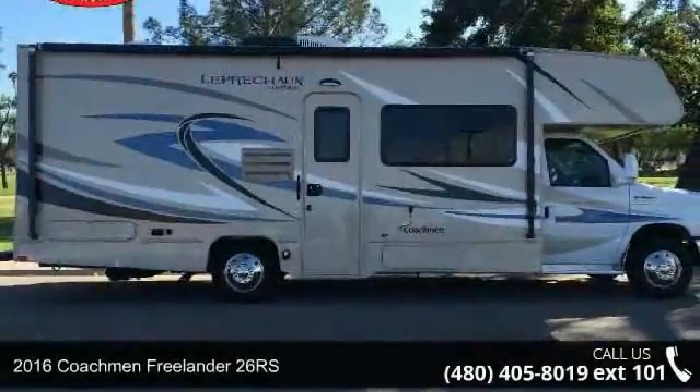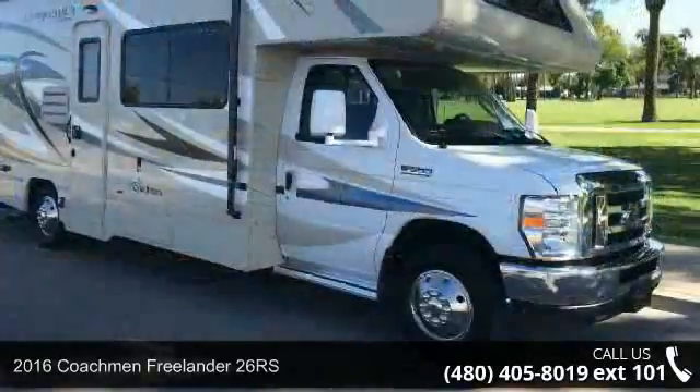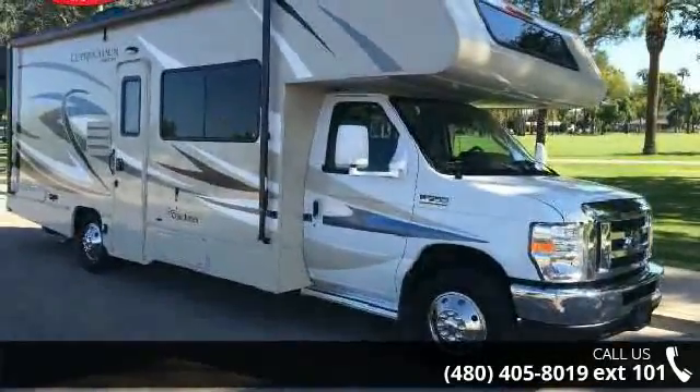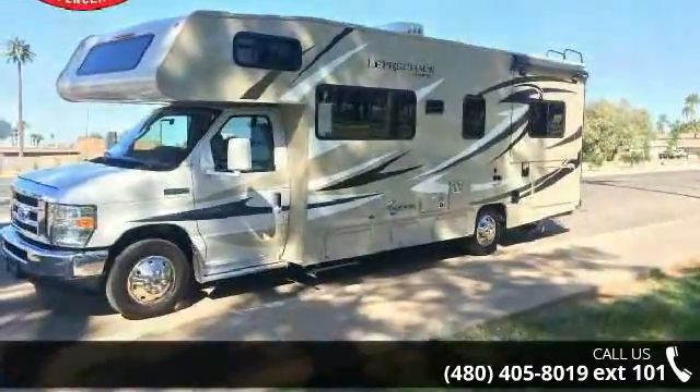Travel in style with this 2016 Coachman Freelander 26RS. For those looking for a feature-packed motorhome, look no further. Here we have the standard for style, quality, and driver comfort in Class C RVs.